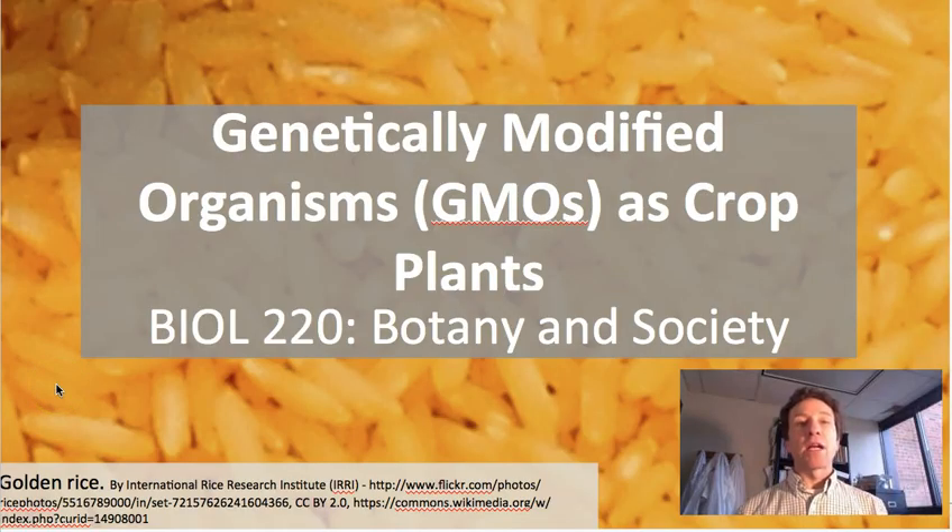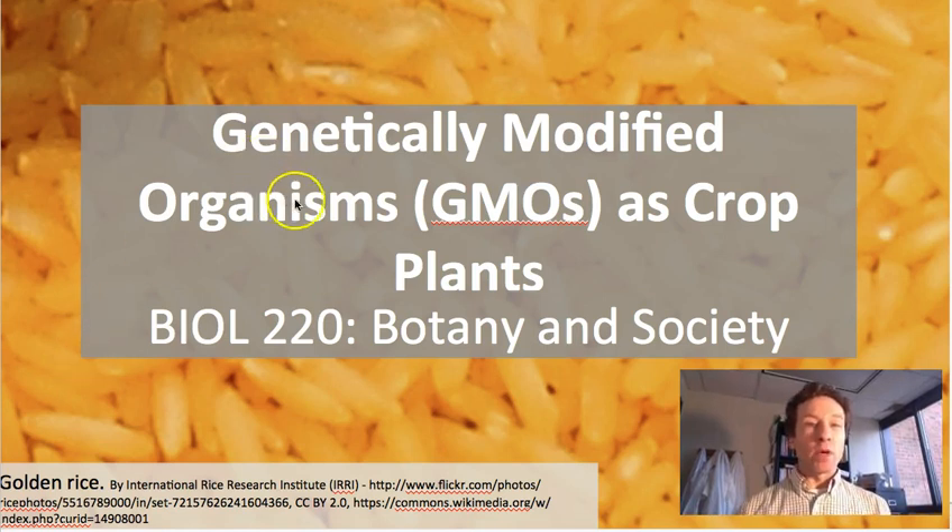Today we will take on a controversial topic related to agriculture, specifically the use of genetically modified organisms as crop plants, and genetically modified organisms are often abbreviated as GMOs. In the background here we see golden rice, and golden rice is a genetically modified rice form that we'll talk about in just a little bit.